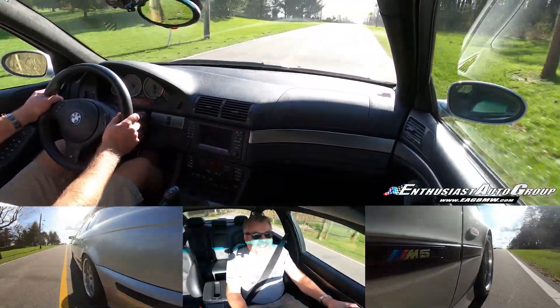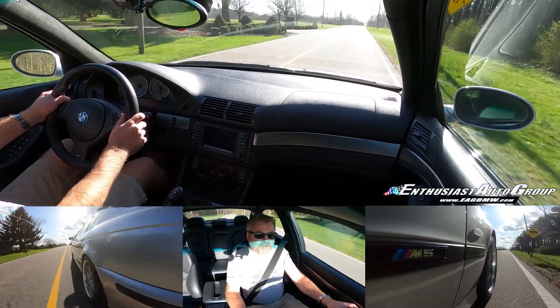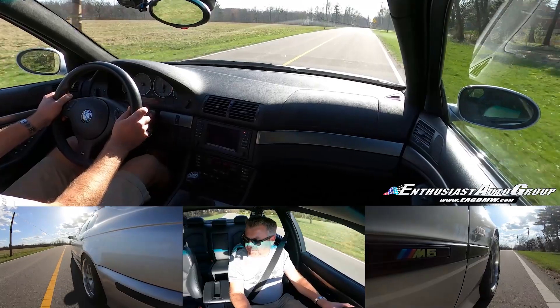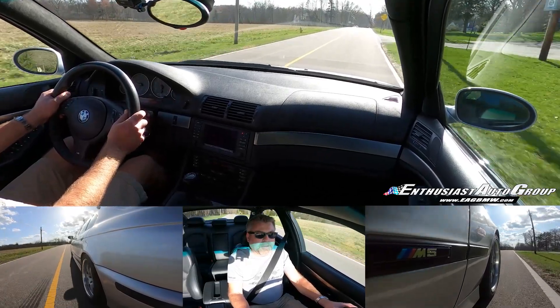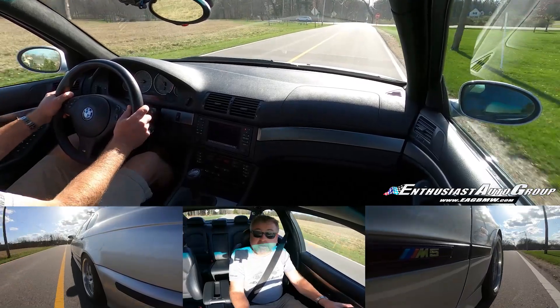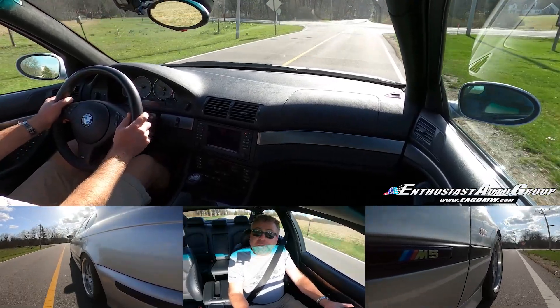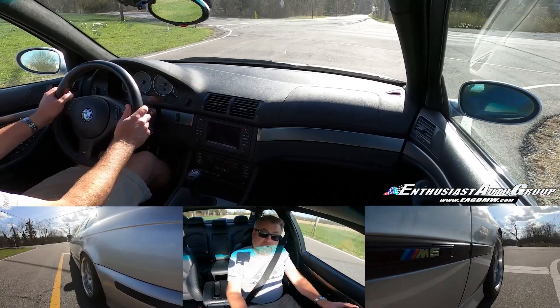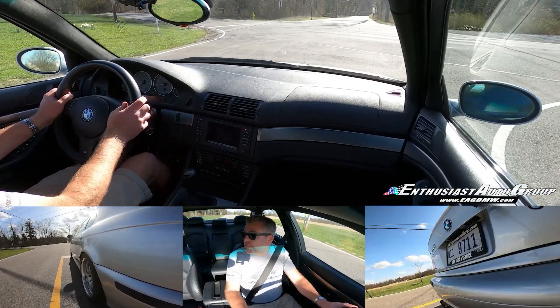Oh man, this is a really rewarding driving experience. The car is exactly what I would want in an E39 M5. So this one is a 2002 model — as I said, 14,076 miles at the time of this filming.